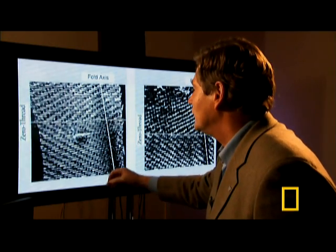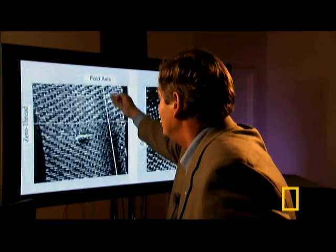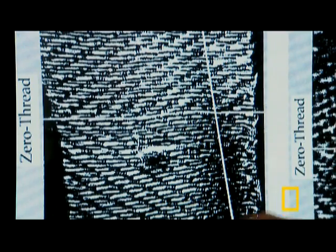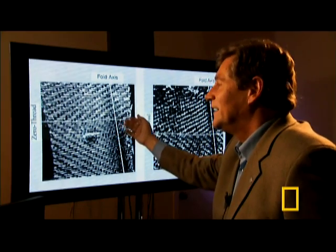This piece shows the Oxford sample which was used to perform the radiocarbon dating. We can identify the fold axis, and we have the zero thread at which point the weaving pattern turns in a different direction. This coordinate system allows us to compare the pieces like fingerprints.